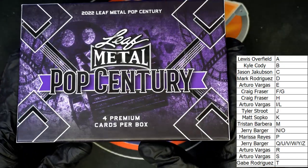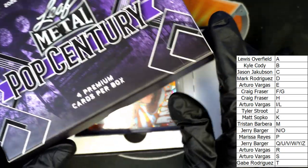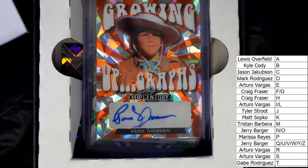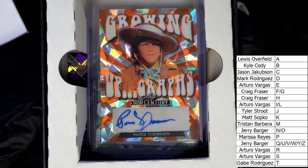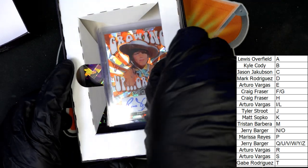All right, the first hit in our Pop Century box break is — oh, what is this? I don't really know him, he looks old school.